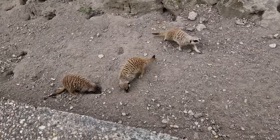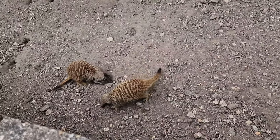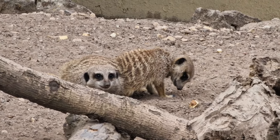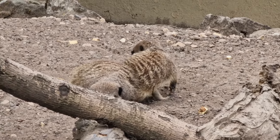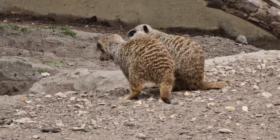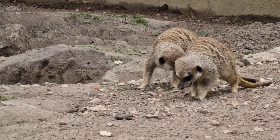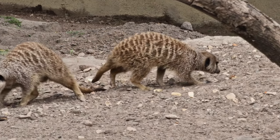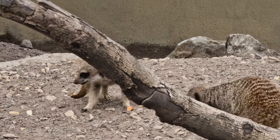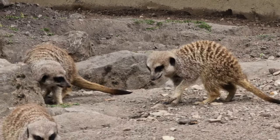Meerkats have black tips on the ends of their tails due to the production of a pigment called melanin. One very useful function of melanin is that it absorbs ultraviolet light efficiently from the sun's rays, and this actually protects the meerkat's tail tip from sunburn. This pigment is also present around the meerkat's eyes in the form of dark circles, and the function is very similar — the sun's light is effectively absorbed by that dark patch, and rather than protection from sunburn, the purpose of these dark rings is to reduce the amount of glare that the meerkat deals with from the sun's rays.